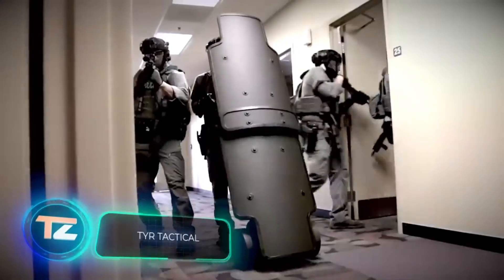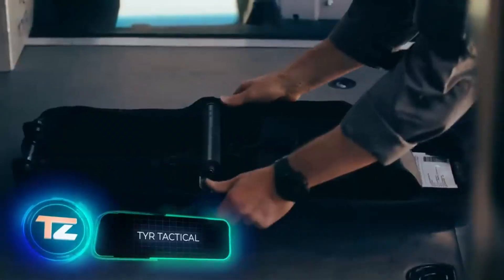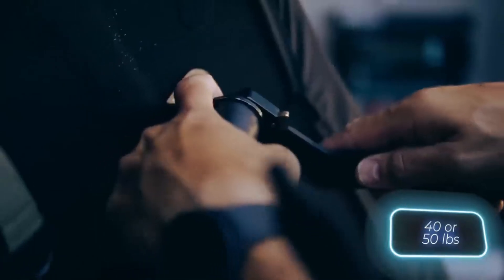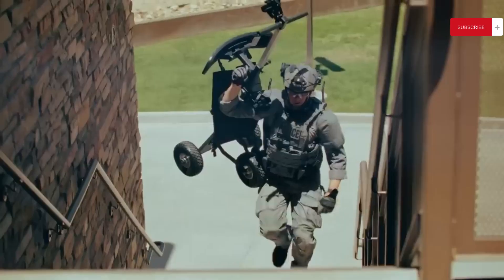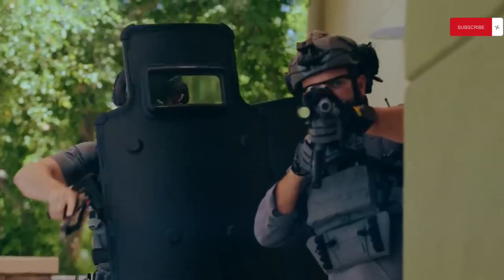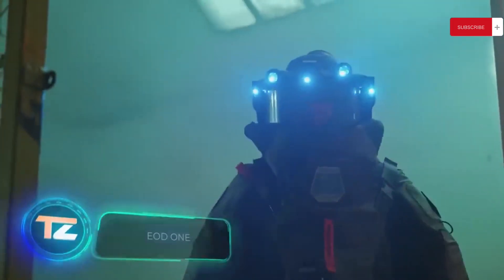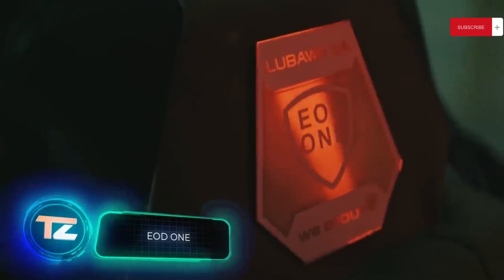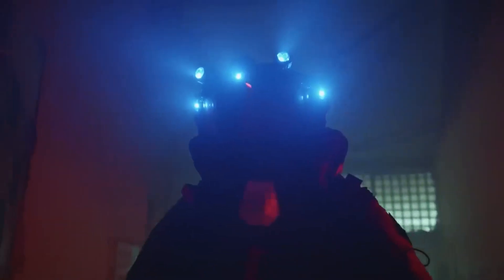Speaking of shields, there's a special dolly that makes carrying them more convenient. It weighs 16 or 23 kilograms, and not only helps with transport but also allows for connecting several shields together. The result is essentially a mobile mini-fortress that's easy to push even on gravel or mud. There's also a suit designed to safeguard mine clearance specialists, bomb disposal experts, and similar professionals.